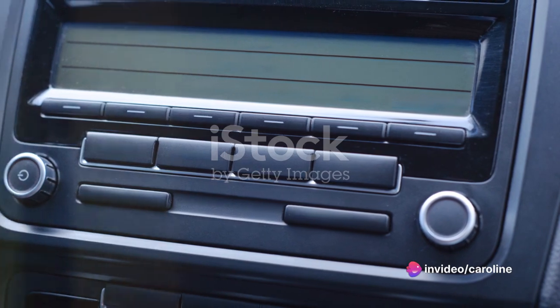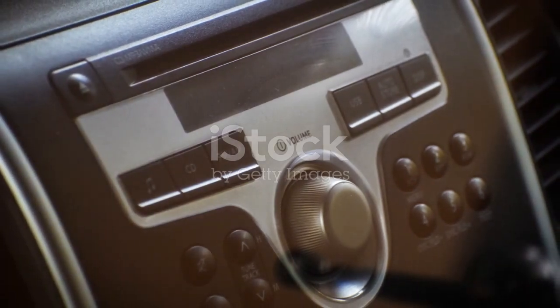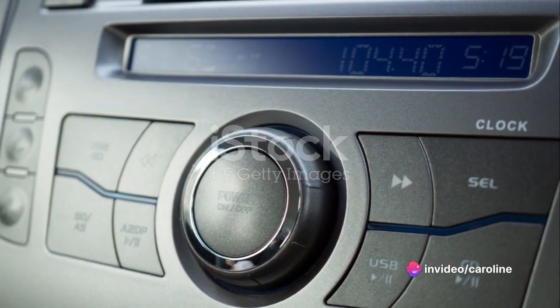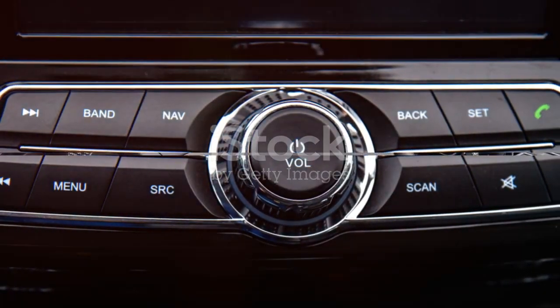And let's not forget the audio system. With crystal clear sound and a variety of options for radio, streaming, and personal playlists, your favorite tunes are always at your fingertips. Whether you're on a long journey or stuck in traffic, the Montero Sport ensures you're well entertained. The Montero Sport's infotainment system definitely adds a touch of luxury to this rugged SUV.